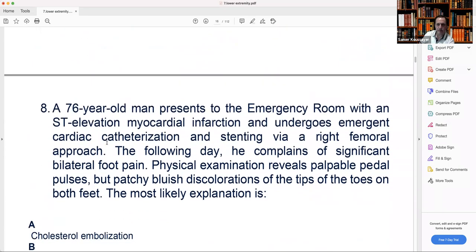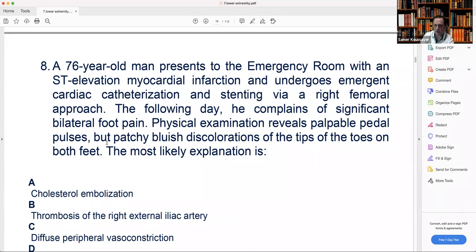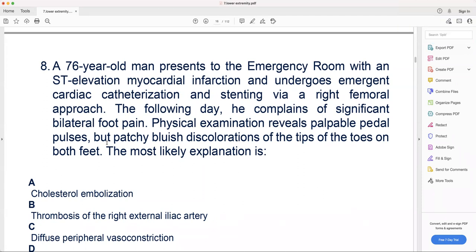Number eight. A 76-year-old man presents to the emergency room with ST elevation myocardial infarction and undergoes emergent cardiac catheterization and stenting via right femoral approach. The following day, he complains of significant bilateral foot pain. Physical examination reveals palpable pedal pulses but patchy bluish discoloration of the tips of the toes on both feet. The most likely explanation is — what do you think happened to this patient?